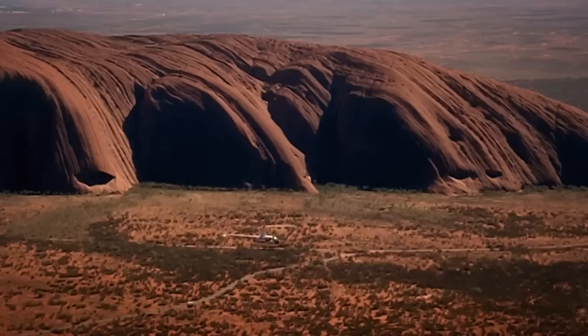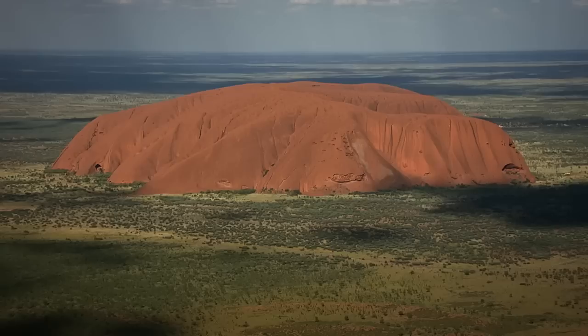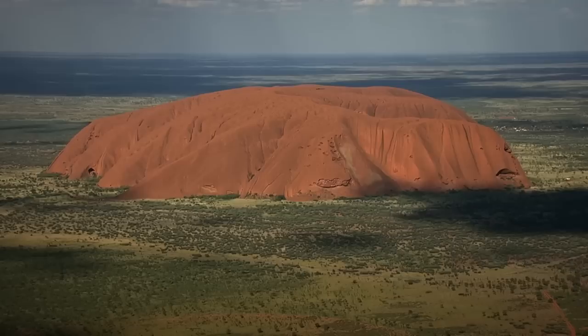More amazing still is the fact that even from this perspective you cannot see all of Uluru — just the tip of the gigantic slab of rock that extends a full six kilometres below the earth's surface.